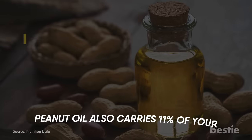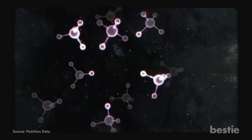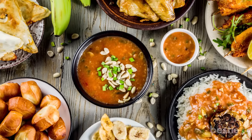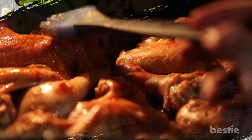Peanut oil also carries 11% of your vitamin E intake. Vitamin E is an antioxidant that works to protect you from free radicals. When cooked with the proper dish, peanut oil can boost the flavor. It can taste mild, medium and strong, enhancing your food whichever way you please.